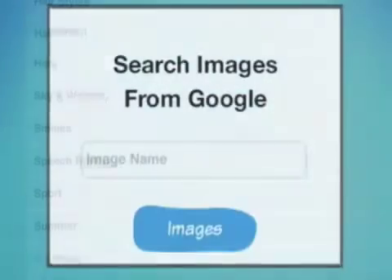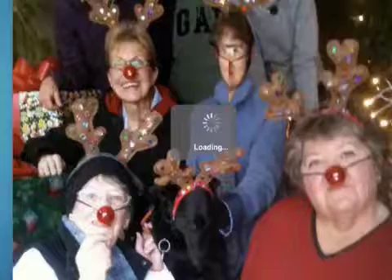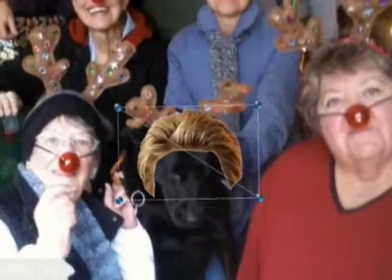A differentiating feature is accessing the web for images. These can be used as background or be cropped and blended into a photo, limited only by one's imagination.